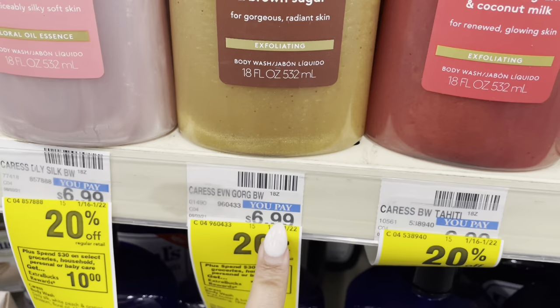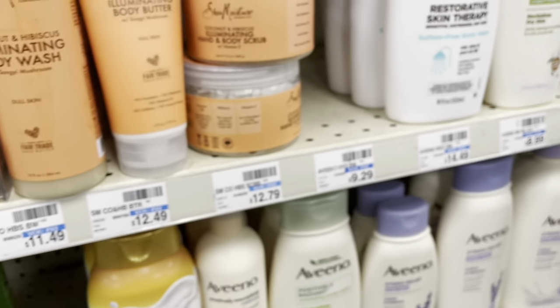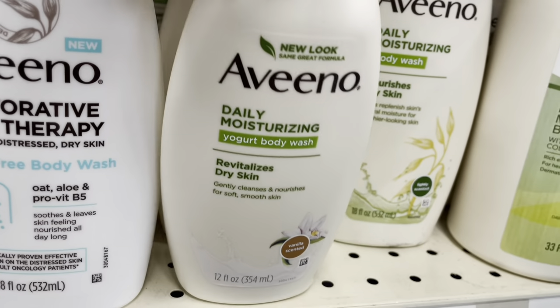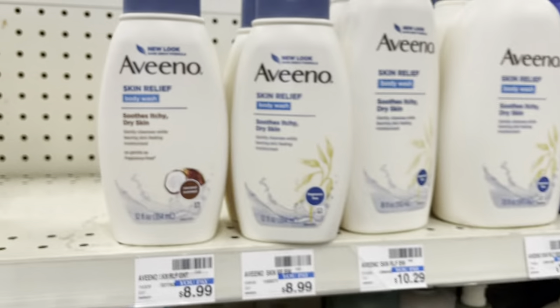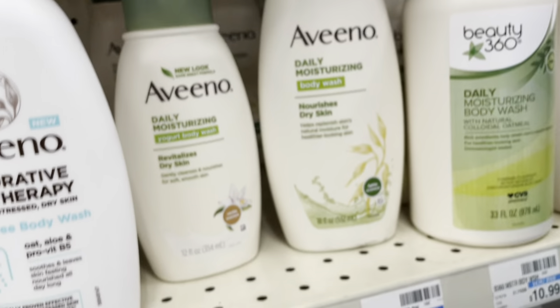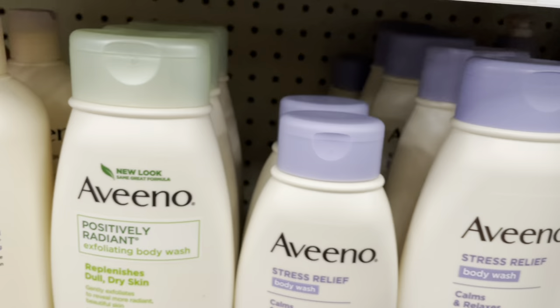I'm going to get the Aveeno yogurt body wash because I really like it and it seems like it's only sold at CVS — I haven't seen it anywhere else. Last time I got the smooth itching dry skin one and I really liked it. I've been a big fan of Aveeno recently.